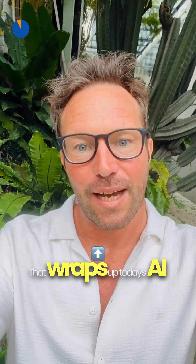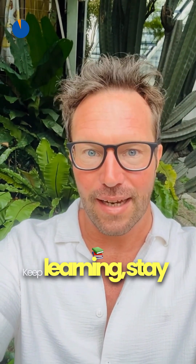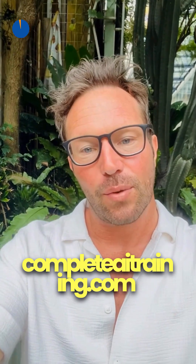That wraps up today's AI roundup. Keep learning, stay ahead of the curve, and don't forget to visit completeaitraining.com for links to all the latest AI tools and updates. Stay tuned and stay informed.